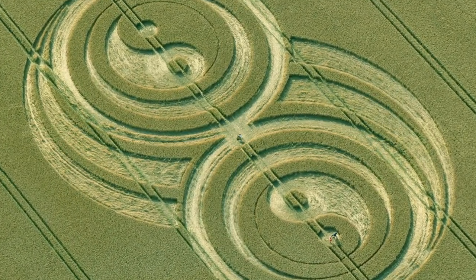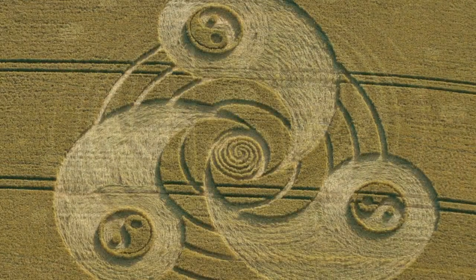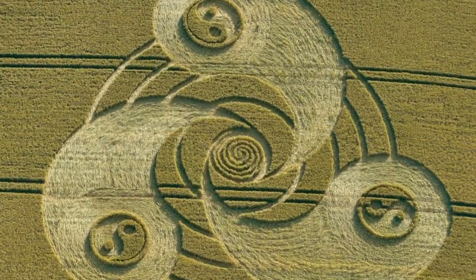How are crop circles formed? Who makes them? Why do they appear in our fields? Join me next time for more answers.